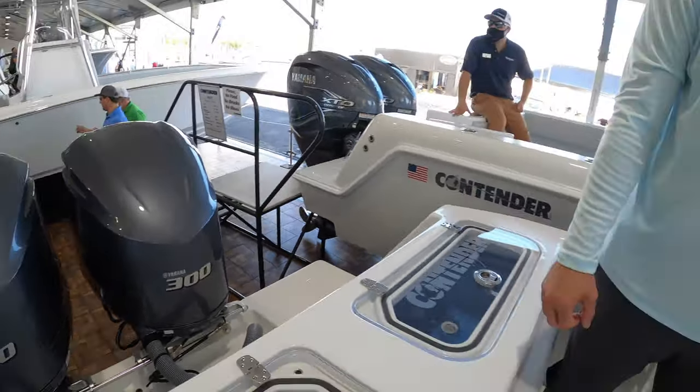Guys, this has been the 32ST from Contender. I'm Brian, and this is your three-minute drill. Be sure to subscribe to our YouTube channel if you like this video, and check us out on Instagram at Center Consoles Only. Thanks and have a great day!